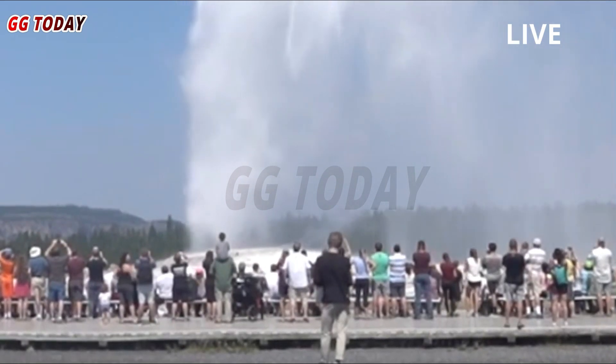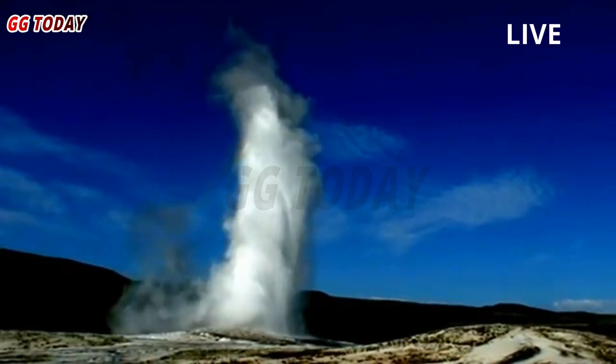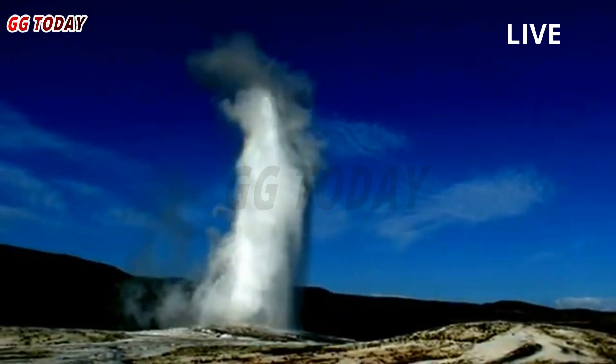There has been little activity at Steamboat Geyser since its last eruption on April 14, suggesting it could be several more weeks before the next major eruption occurs.